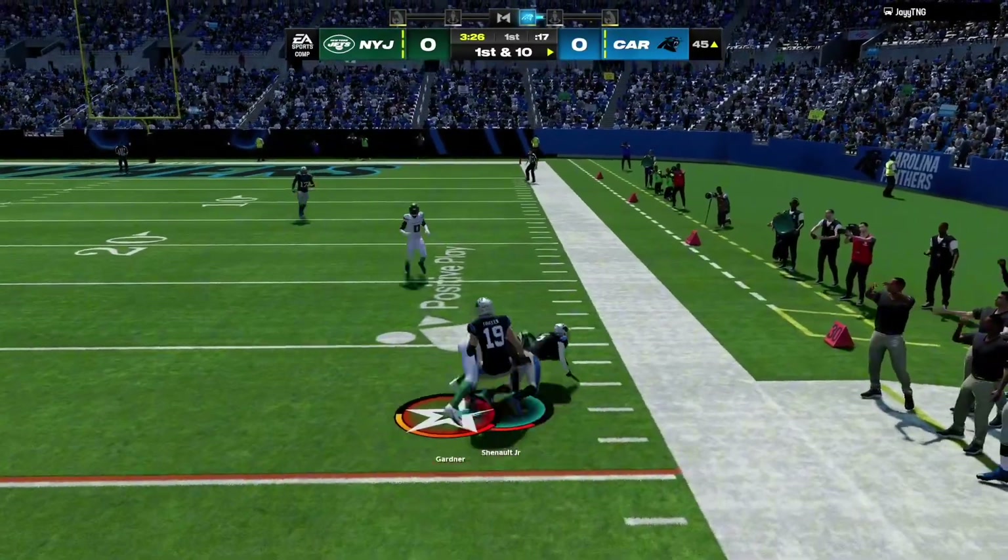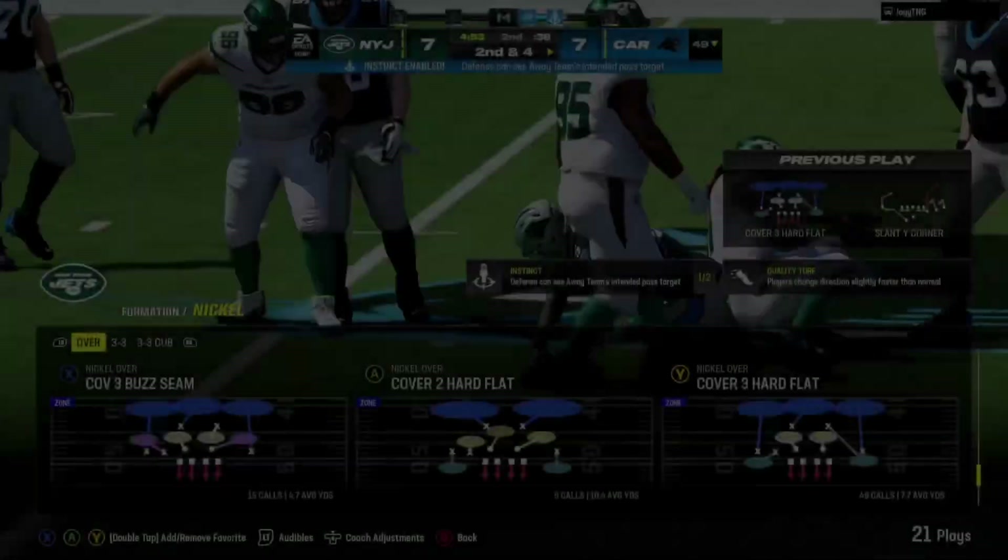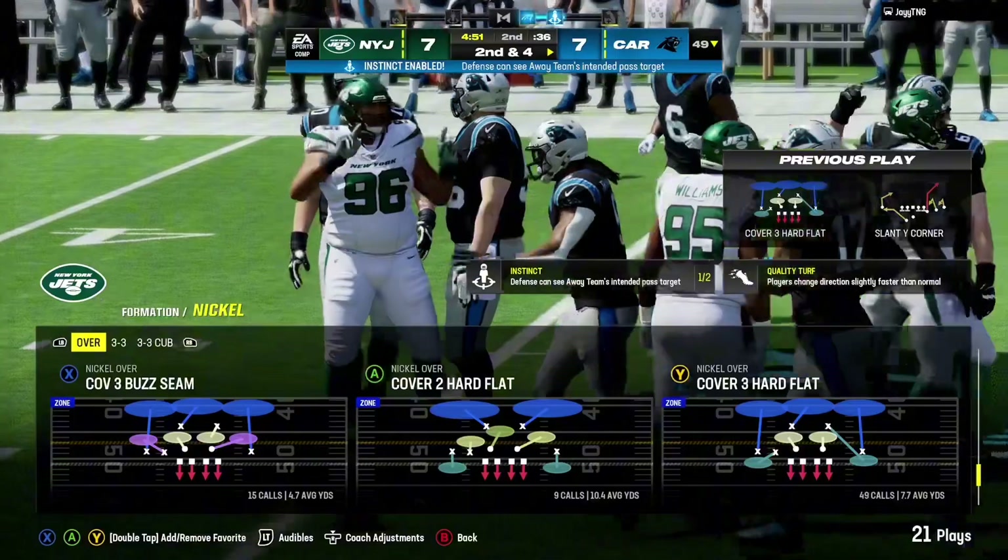They controlled the blocking and took care of the defensive end. That's good for a gain of six, and that will bring up second down.